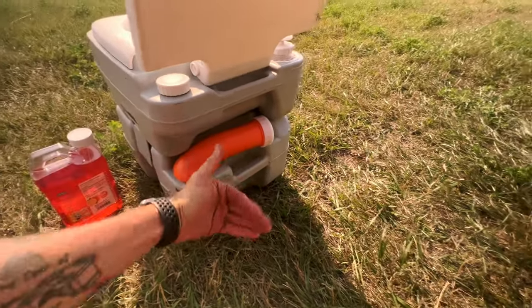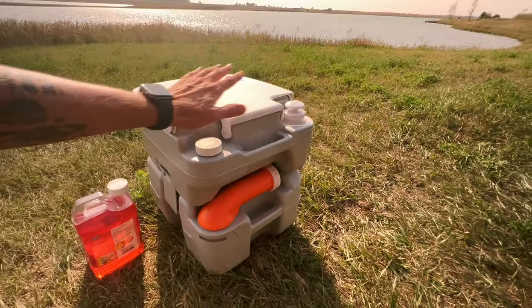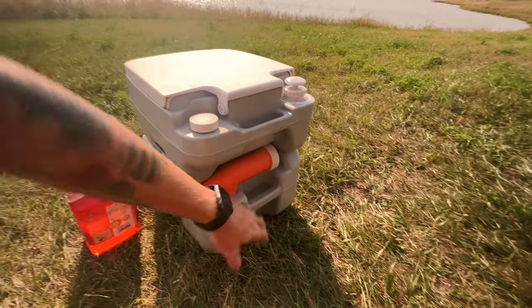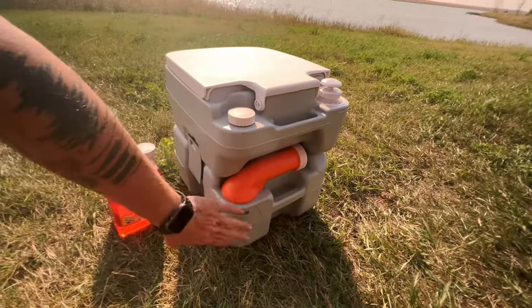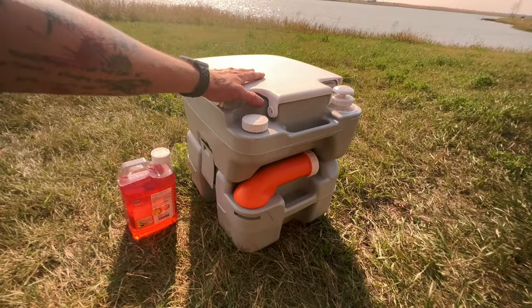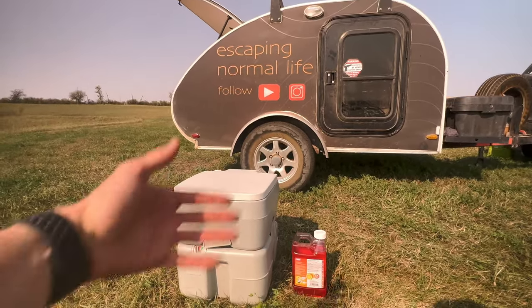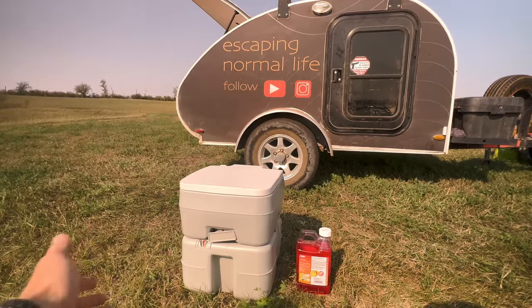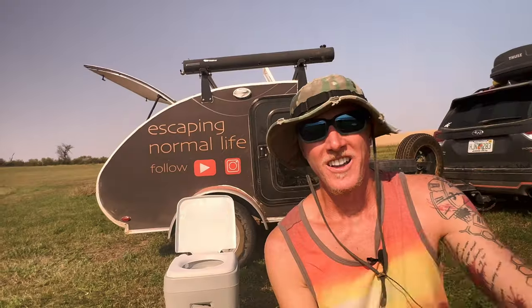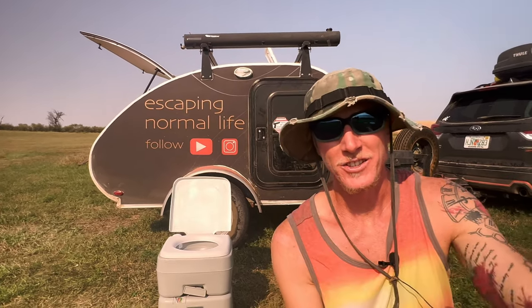The connection is very tight so it's not going to move on you in the middle of driving or anything. The toilet also has handles, making it fairly easy to pick up and carry, though it does have some weight to it when both tanks are full. But yeah, this is probably the best solution for me living in such a small space. I can put this in the teardrop, use it, and go a couple of days if I need to before emptying it.